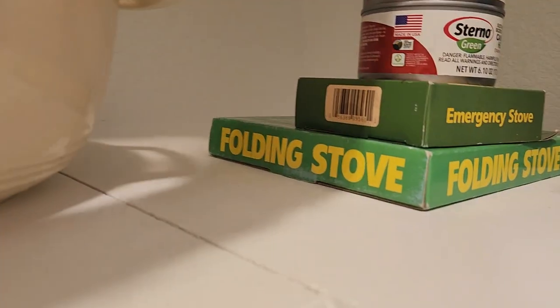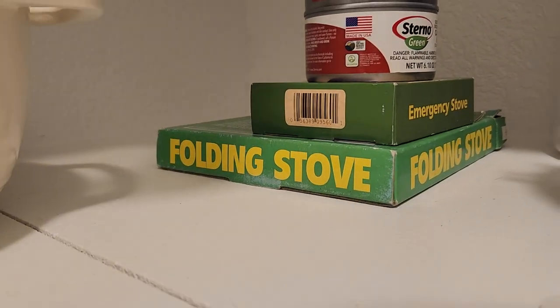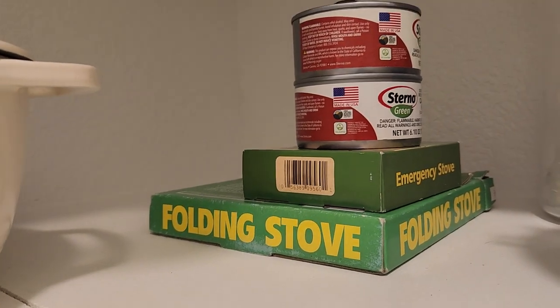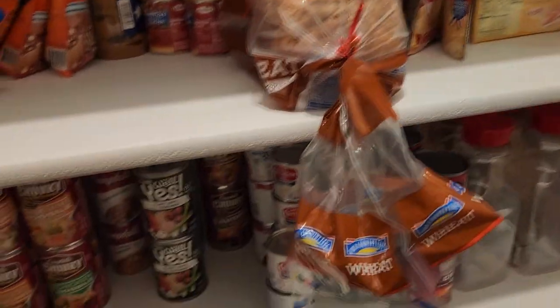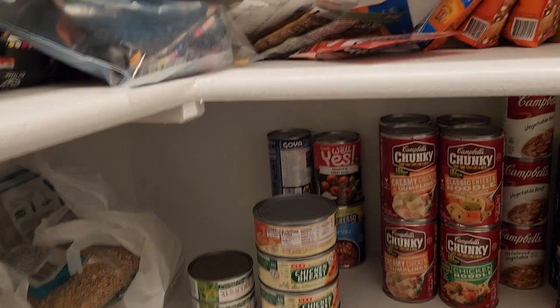I also have some Sterno and a folding camp stove that fits the Sterno, because it's a better place to put it here than the garage. I'll show you my propane camp stove later. So there's the quick overview of the very basic prepper pantry for two.